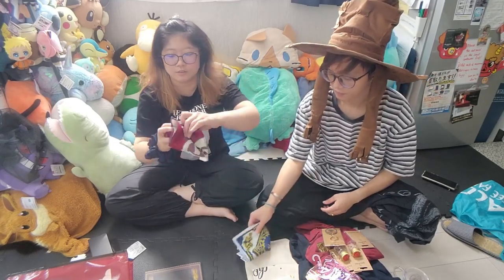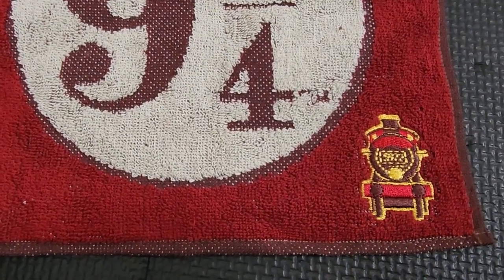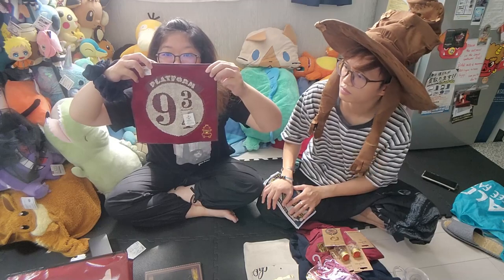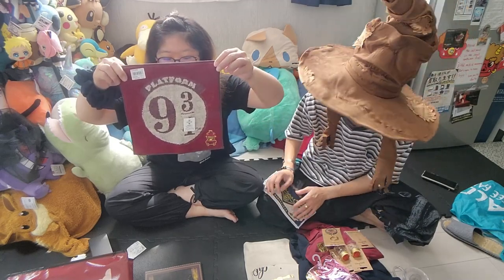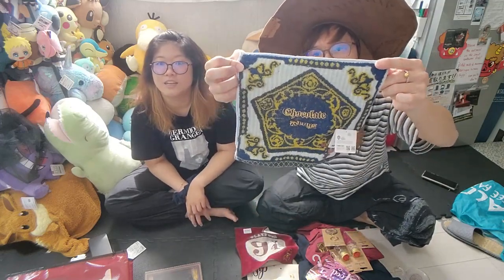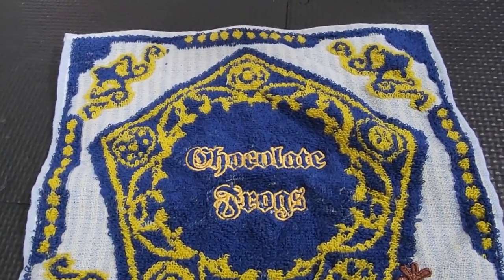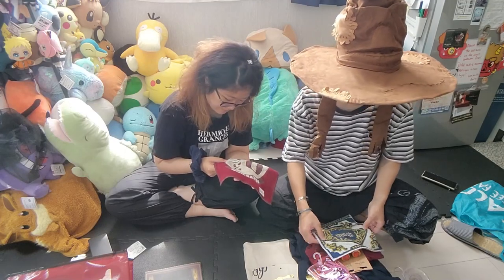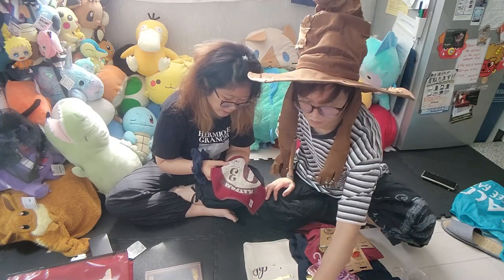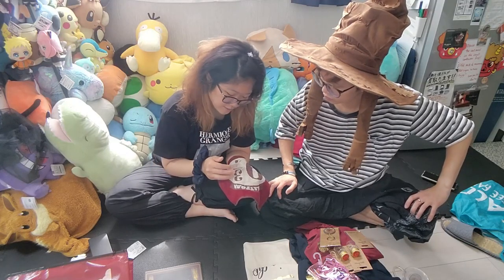Pope also got two towels. One is the Nine and Three Quarters design, and the other is a Chocolate Frog design. Nice and soft material — I think they did a collaboration with a company that makes the towels, and it's bacteria and smell repellent.